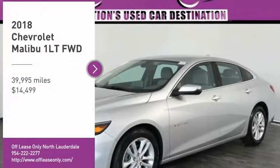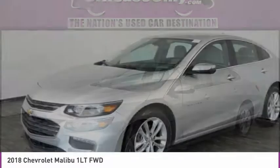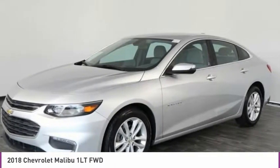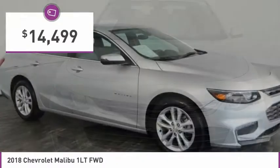Come test drive the 2018 Malibu. A combination of performance and fuel economy, the Malibu is a great commuting car and is priced below $15,000.